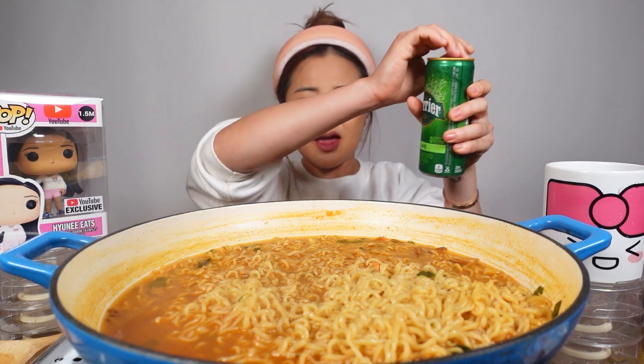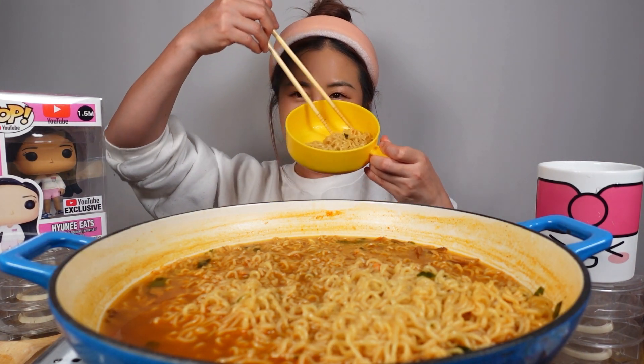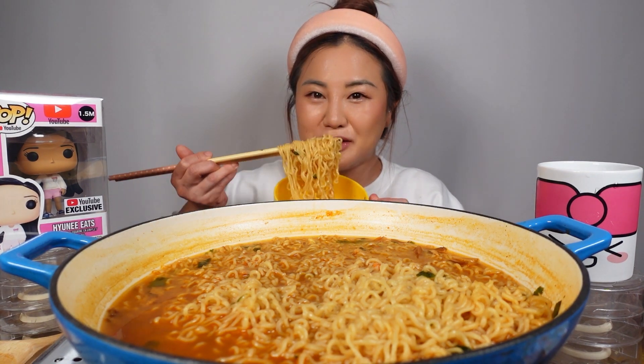I'm gonna let that cool off. You know what I forgot to do today? Our drink! We have our Perrier here today in our Hyunee mug — you can get it at Hyuneebees.com at the merch store. Nice, icy cold. Cheers! It's ready for me now. Hyunee bite! Still hot — you guys see that steam?